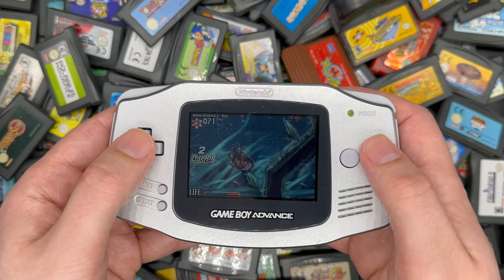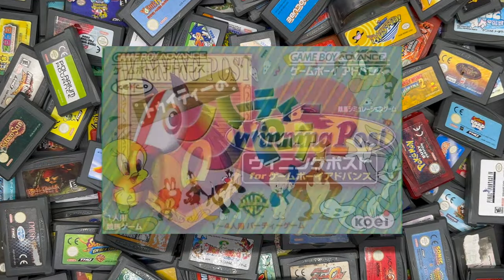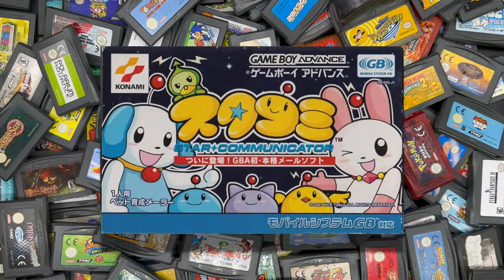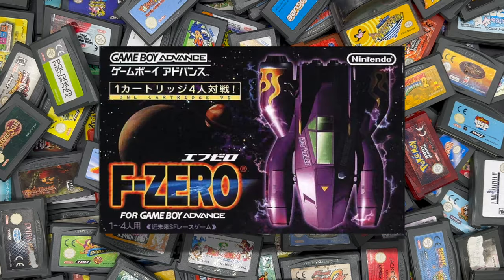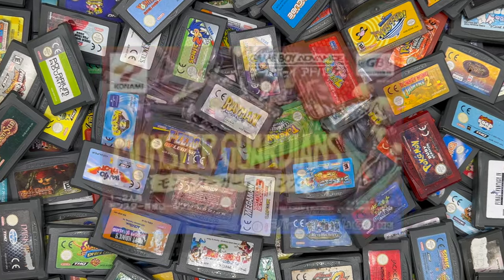In Japan it actually launched with 25 different games, which was a big range from all different genres and a fantastic launch lineup. The GBA got off to a fantastic start right out of the gate, and I loved everything about the system apart from one thing — the fact that it didn't have a backlight.